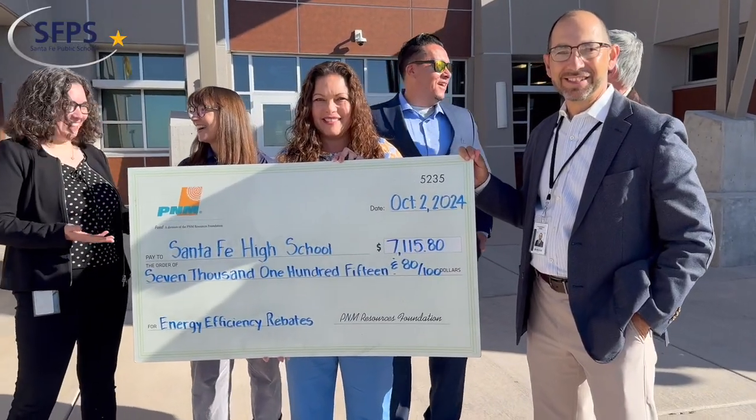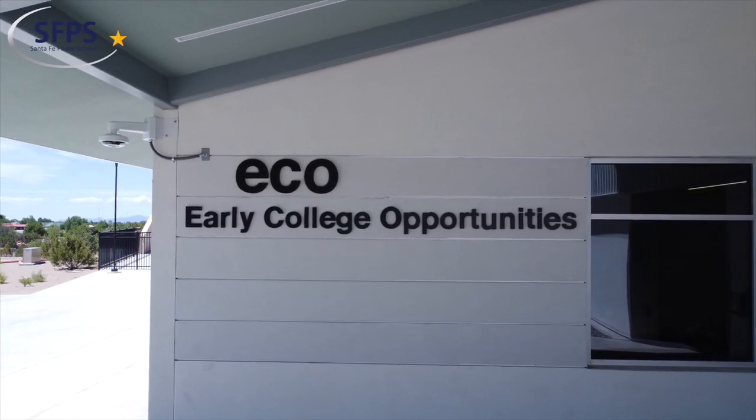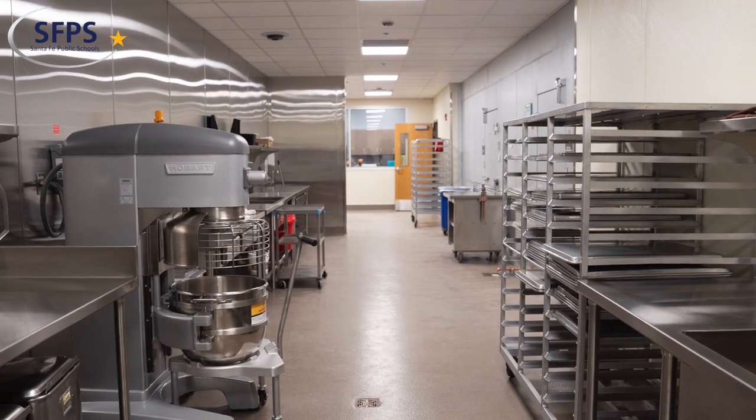The efficiency program has been working closely with San Jose Public Schools to help them get their rebate checks for two of their campuses, covering all their energy measures including HVAC systems, lighting systems, as well as Energy Star efficient kitchen equipment and many more.